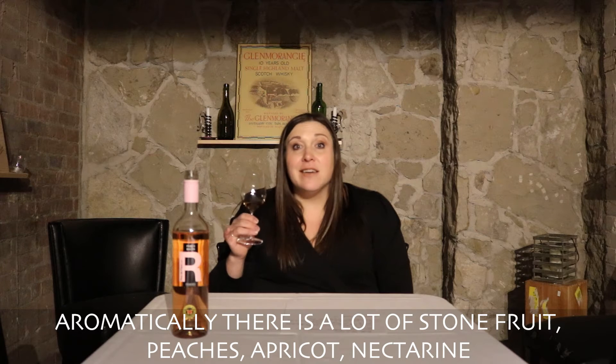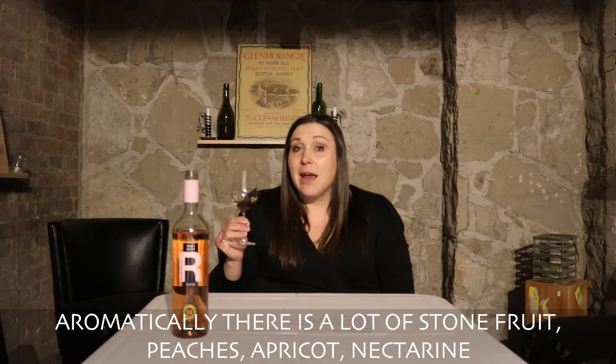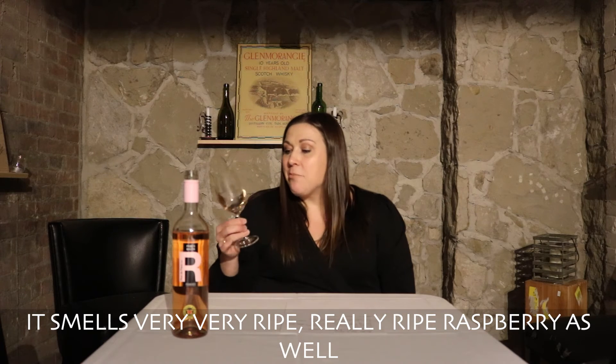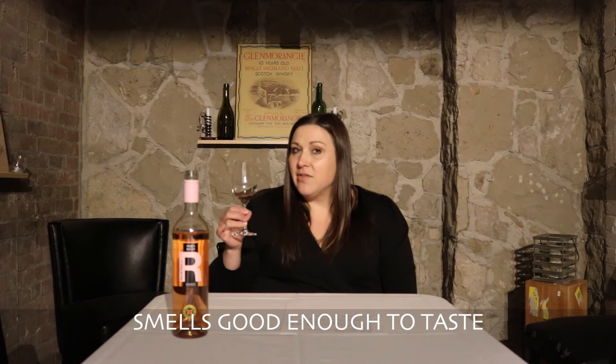Aromatically there's a lot of stone fruit — peaches, apricot, nectarine. It smells very, very ripe, with really ripe raspberry as well. It smells good enough to taste.